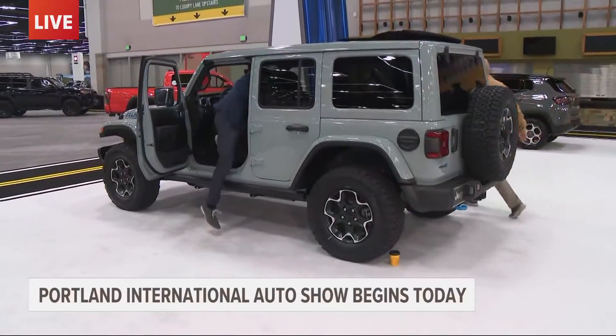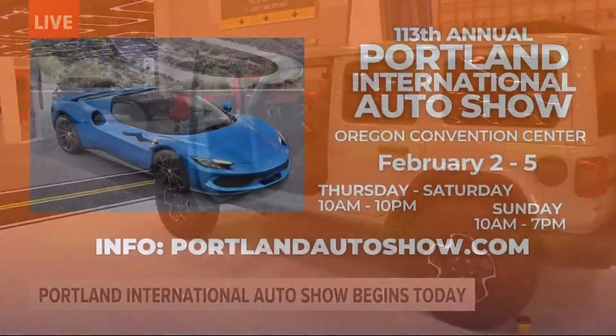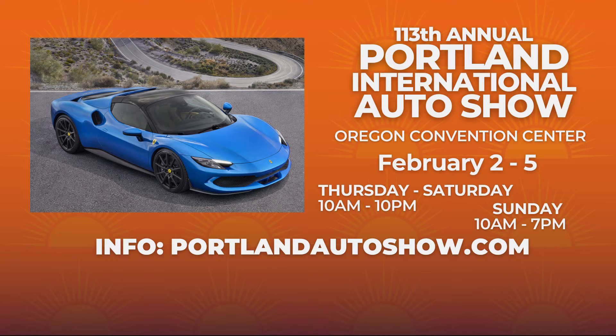What I'd like to do is get back inside the Wrangler and pop our heads out the top — it's just kind of fun. Brenda, Christine, Rodney, it is the Portland International Auto Show, happening today, tomorrow, Saturday, and Sunday. Hours are 10 a.m. until 10 p.m. today through Saturday, 10 a.m. until 7 p.m. on Sunday. More information at PortlandAutoShow.com. We stand before you, high and mighty, from inside the plug-in hybrid Jeep Wrangler. Looking good.